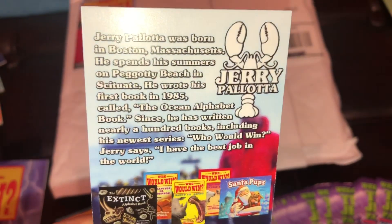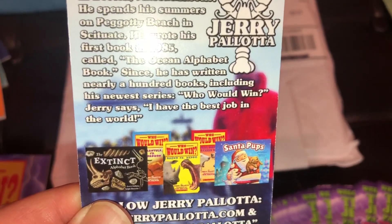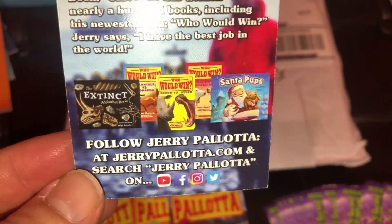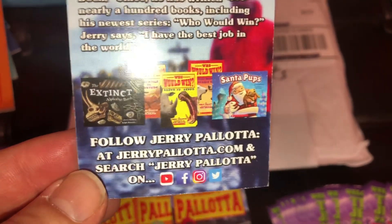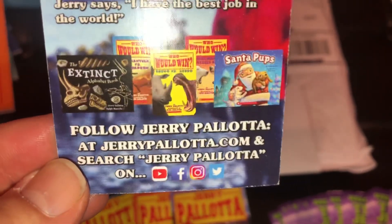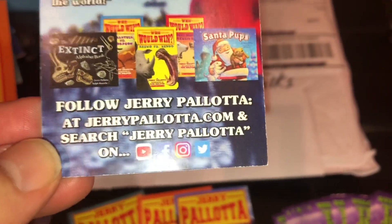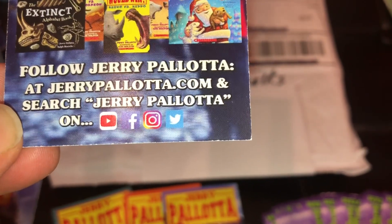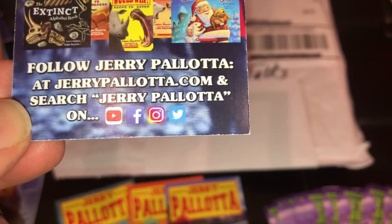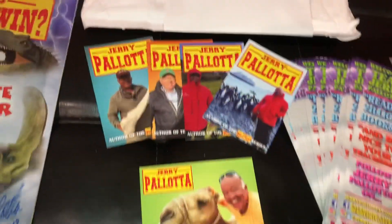Some people like their jobs, but you can tell Jerry really loves what he does. There's a little bio on the back — he's from Boston, Massachusetts, and wrote his first book in 1985. It says right there: 'I have the best job in the world.' The Who Would Win books are just phenomenal and have really changed education. You can find him at jerrypalatta.com, and he's also on YouTube, Facebook, Instagram, and Twitter — just search Jerry Pallotta.